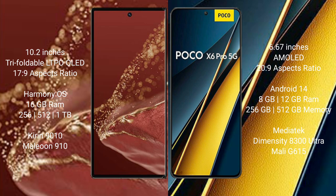The Wahabamate XT Ultimate runs on the HarmonyOS operating system. It comes with 16GB RAM and 256GB, 512GB, or 1TB internal storage options, powered by the Kirin 9010 processor and GPU 910.